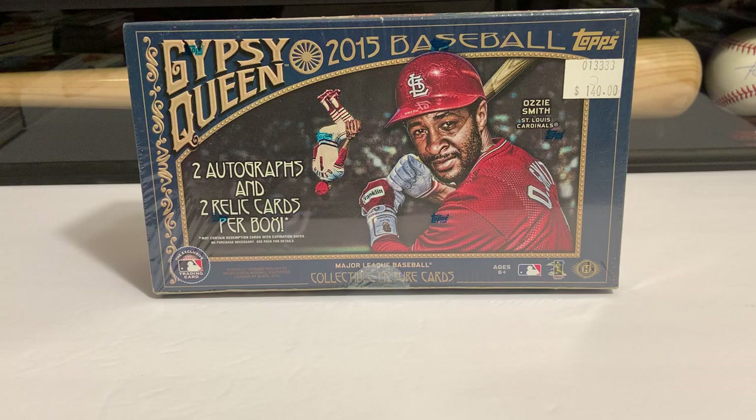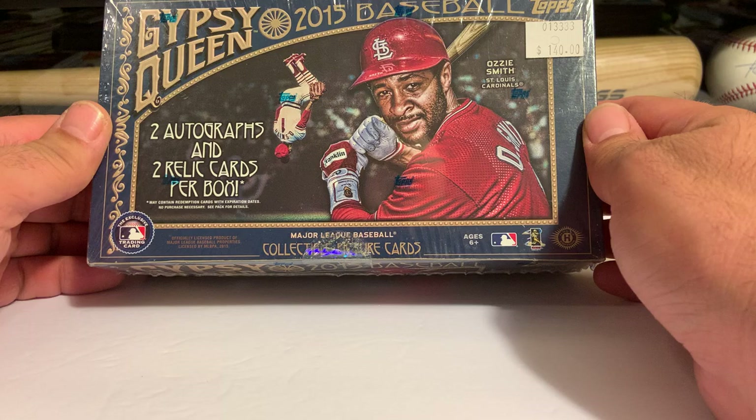Hey everybody, Scott from Coulee Card Collectors back with another video — this time a little further throwback. I picked this box up when I got my 2016 Stadium Club. Not a bad price at $140 — back then it would have been quite a bit more. They've been selling between $267 and $334 Canadian the last month and a half. Two autos, two relics, lots of inserts — not a highly touted release at the time. Six short prints, 250 total cards, 24 packs of 10 plus that mini box.